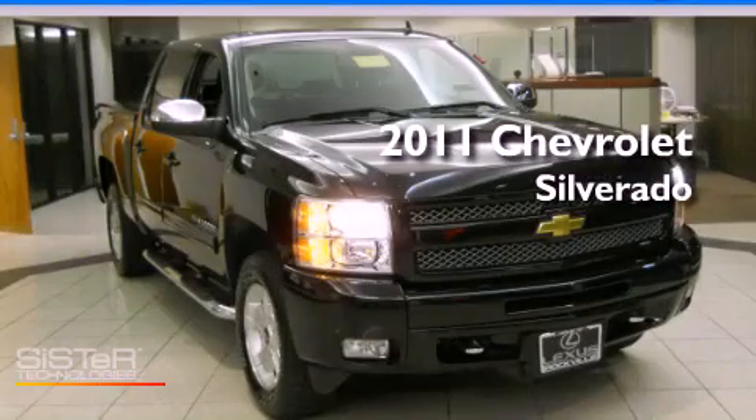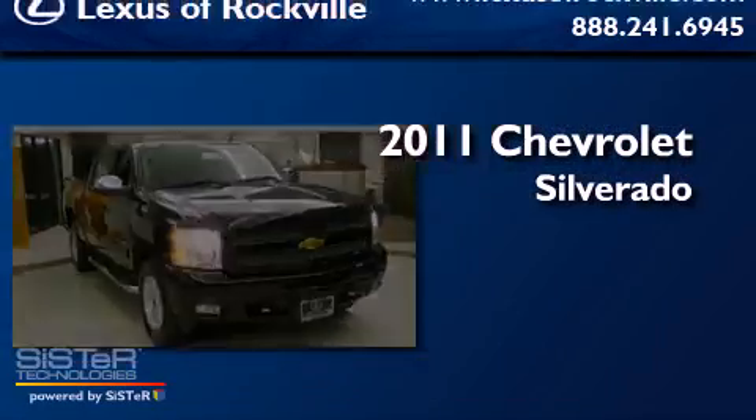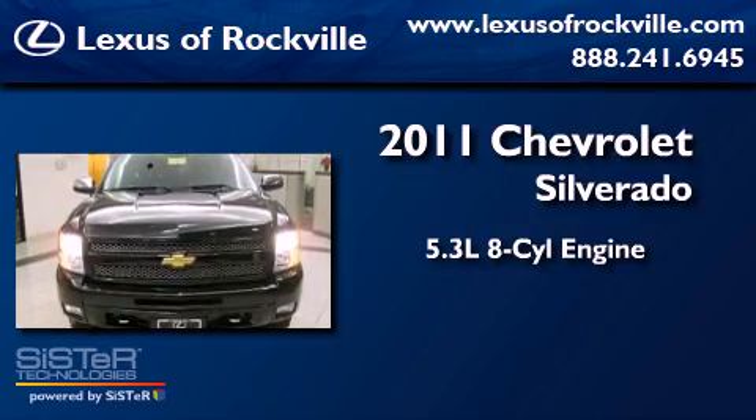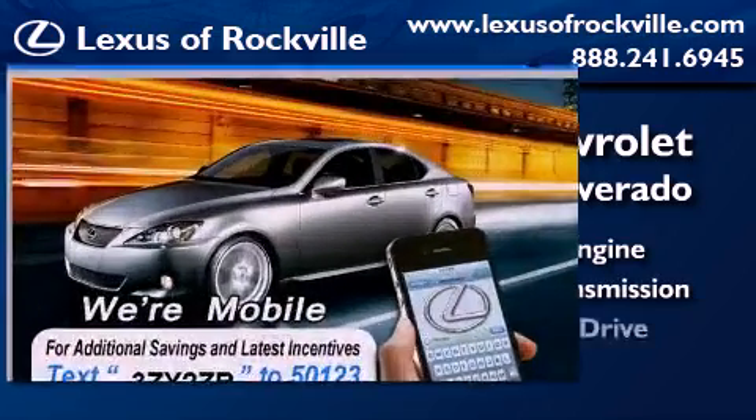This is a 2011 Chevrolet Silverado. It has a 5.3 liter 8-cylinder engine, an automatic transmission, and 4-wheel drive.